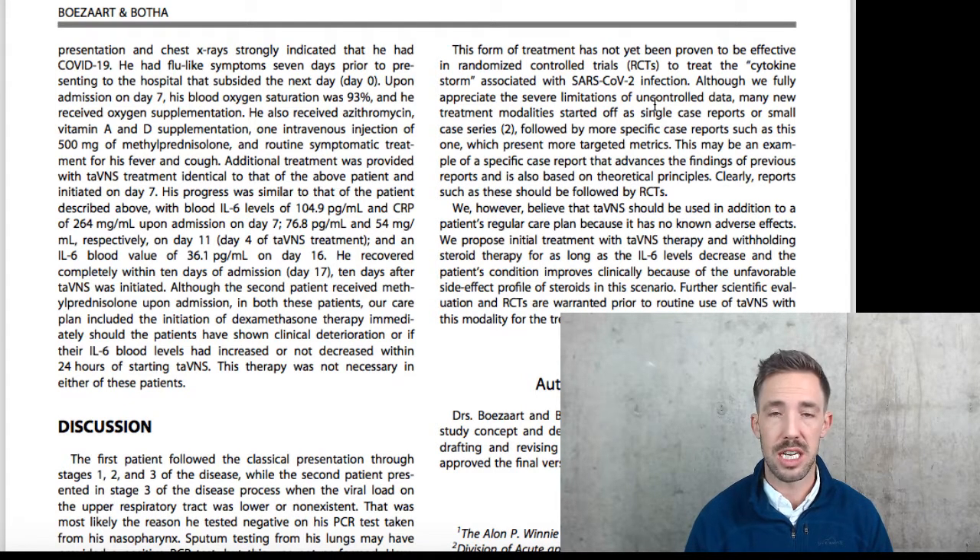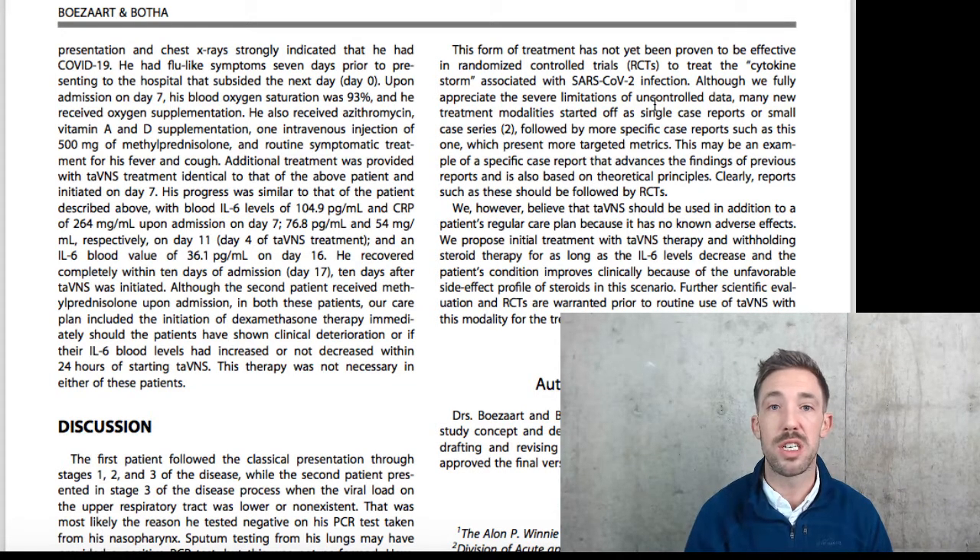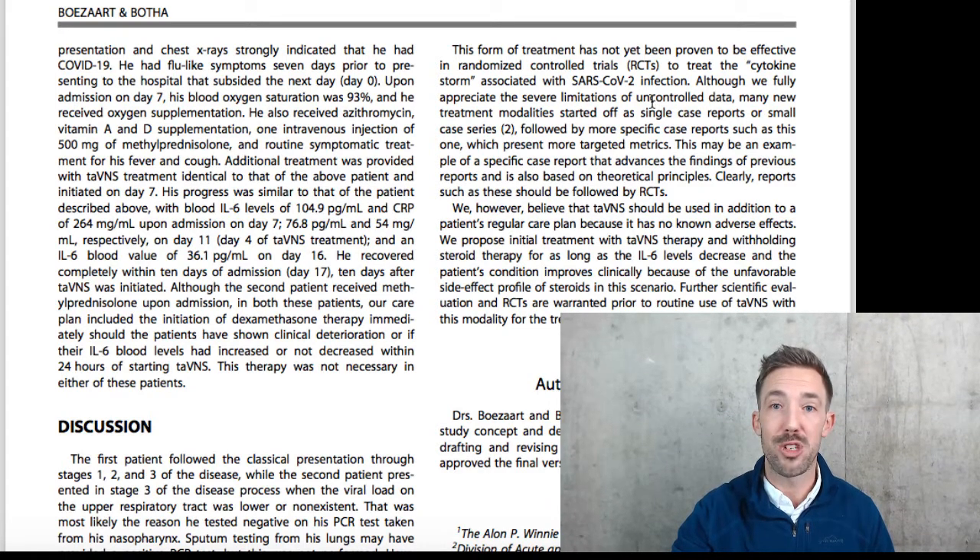I am by no means suggesting that if you have COVID-19, transcutaneous vagal nerve stimulation is going to heal it. But there's very little risk involved with this — and this is not medical advice — but to me, if I had COVID, there's very, very little risk. So maybe it's something I'd do on top of everything else to try to boost my immune system and fight that virus. I just thought this was a really cool study and that some of you might appreciate it.